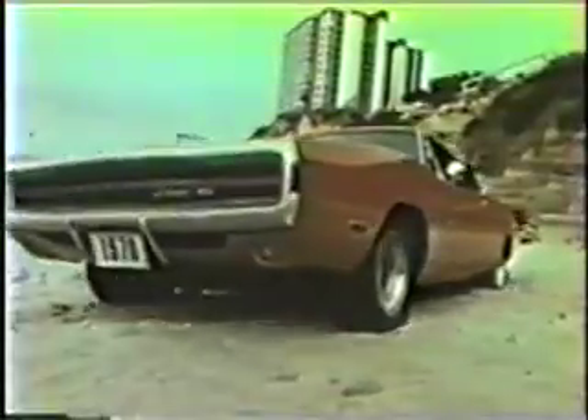My name's Sheila. What's yours? Elliot? That's a cute name. Bet it really rides smooth. Why don't we find out?